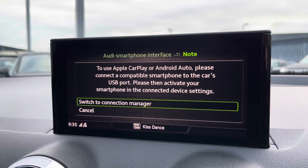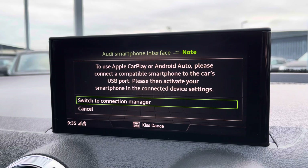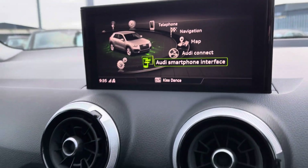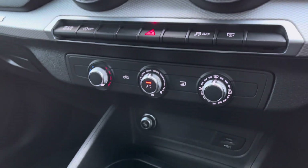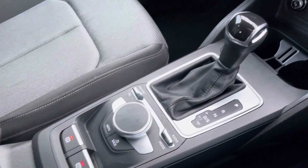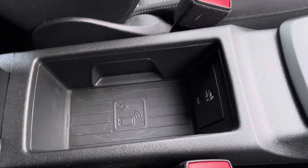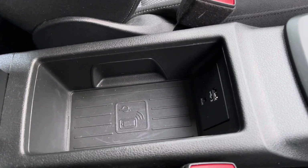There's also Apple CarPlay — I'll insert a link to a video previously done on how to set this up, it's nice and easy to do. Making our way down, there's a nice easy to use air conditioning panel, a 12-volt socket and USB port, the S-tronic gearbox, and a central armrest with storage underneath.